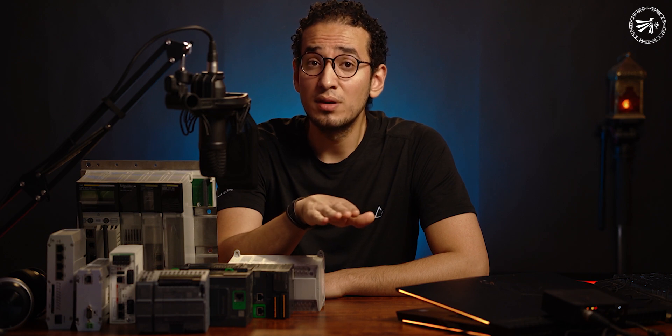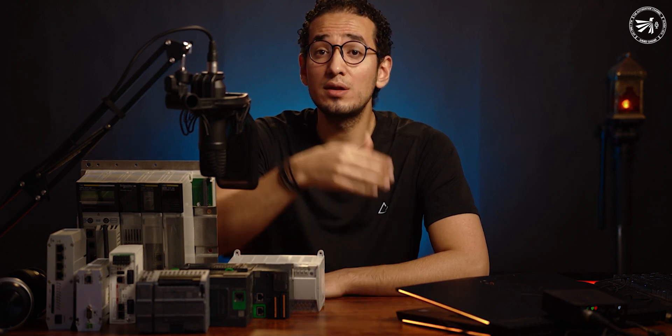The second line is Interviews — a video series featuring interviews with experts from Siemens, Schneider, Rockwell, and others. The third line is In-Depth, which is the core of this channel, targeting the four levels of automation systems.